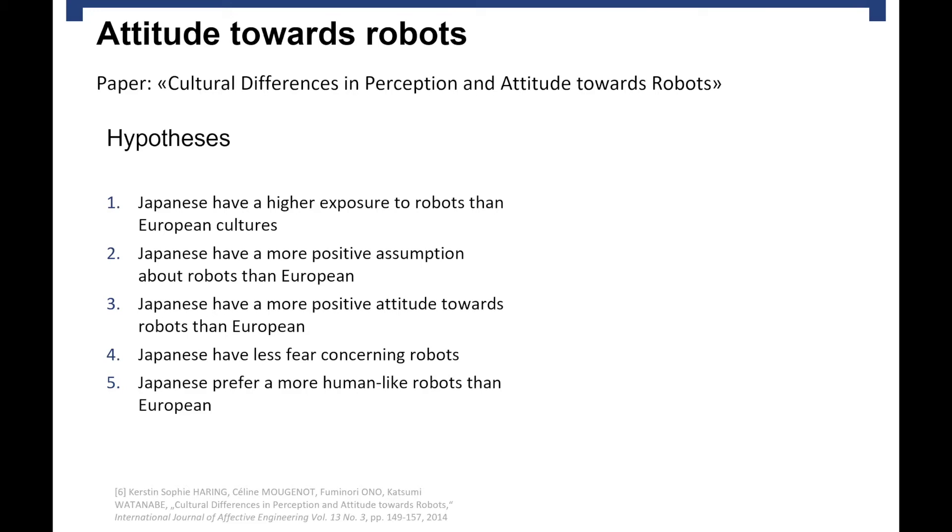The study is named 'Cultural Differences in Perception and Attitude Towards Robots,' by Kerstin-Sophie Haring, Serin Mushno, Fuminori Ono, and Katsumi Watanabe, published in 2014. The paper looked at five hypotheses: first, Japanese have higher exposure to robots than Europeans; second, Japanese have a more positive assumption about robots; third, Japanese have a more positive attitude towards robots; fourth, Japanese have less fear concerning robots; and fifth, Japanese prefer more human-like robots than Europeans.